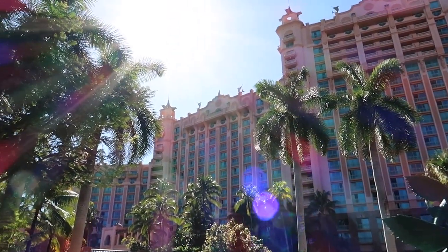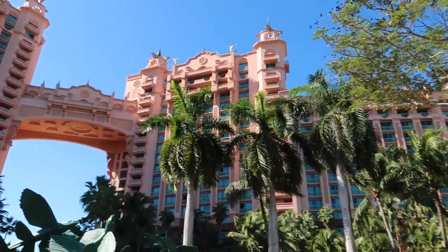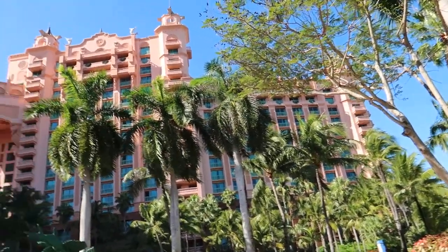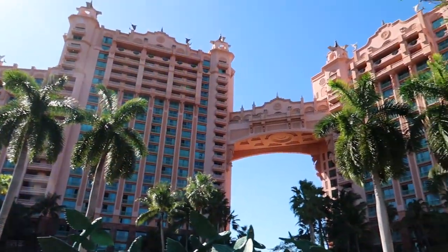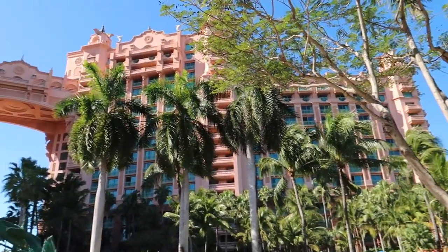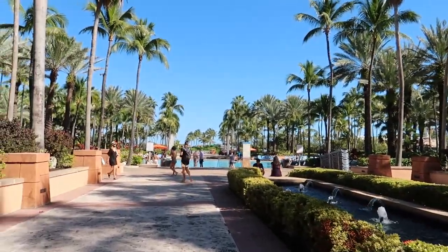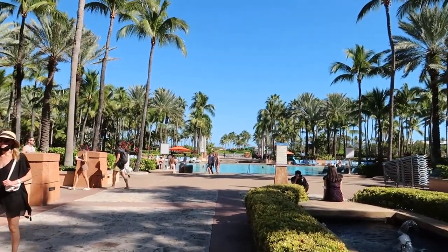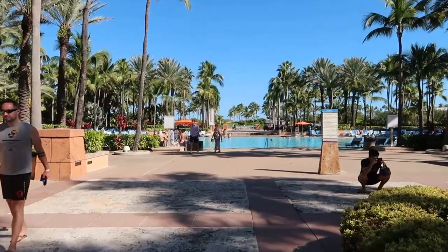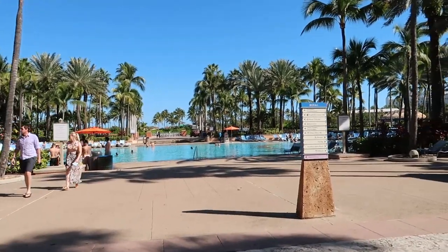Before we go, I just want you guys to guess — I looked this up — how many rooms do you think are at the Atlantis Towers? If you know or have a guess, comment down below. Actually, I can't hold it back — I'm going to give you the answer right now. It's 1,200 rooms. 1,200 rooms here — pretty incredible.